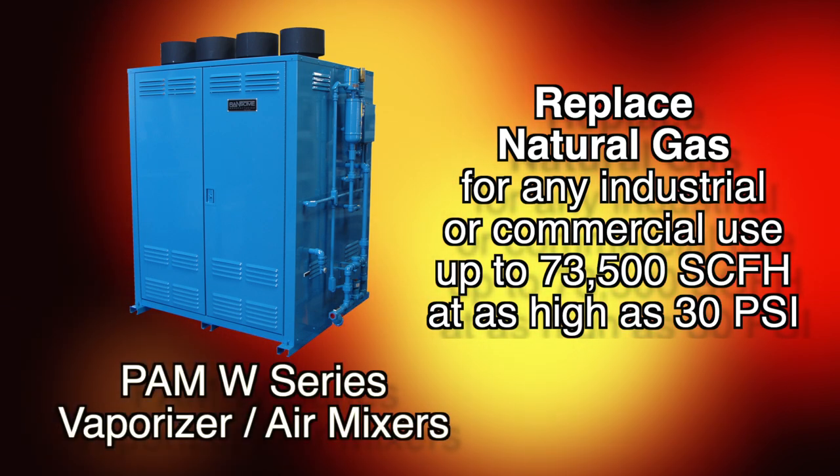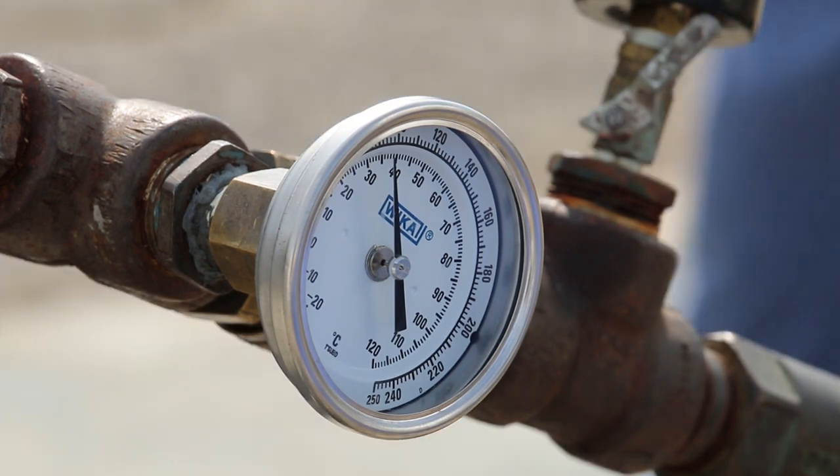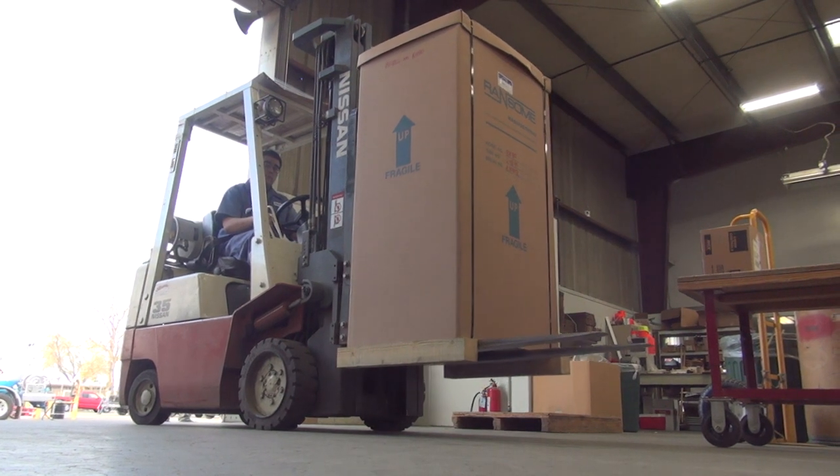The PAM W series is the same as the PAM series, except with the water bath. All of our vaporizer mixers are individually factory tested and calibrated on propane, shipped ready for use, and are built in accordance with factory mutual.